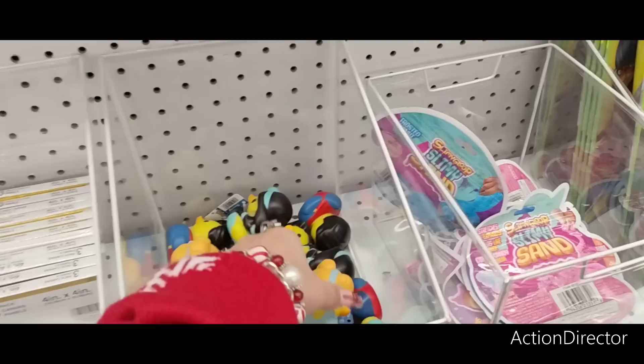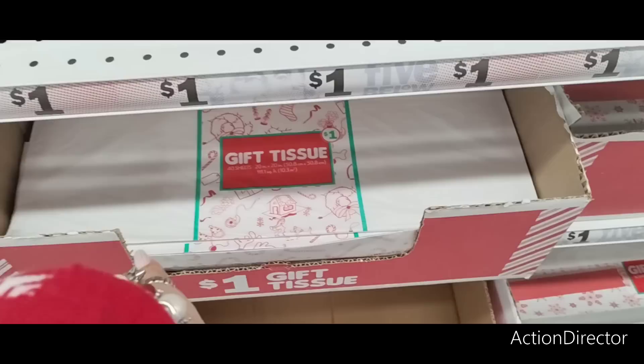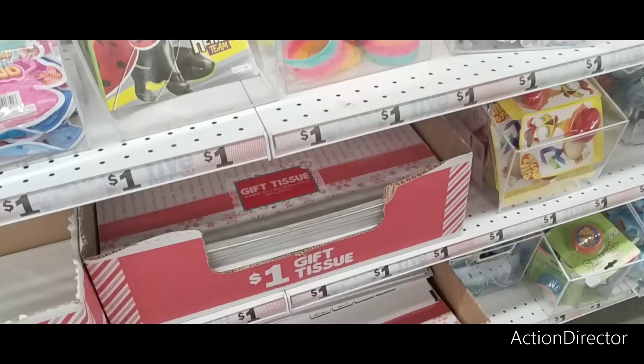All this stuff is a dollar right here — jumbo coloring activity book for kids, rubber duckies, slimy sand, Christmas socks, and a slinky. Tissue paper — 40 sheets for a dollar, 16 sheets multicolor. Lots of cute little stocking stuffers. "Dig and Smash: Break Into the Past" — uncover a mystery treasure — a dollar. Dollar fifty candies. All this stuff is going really quickly too, so hurry!